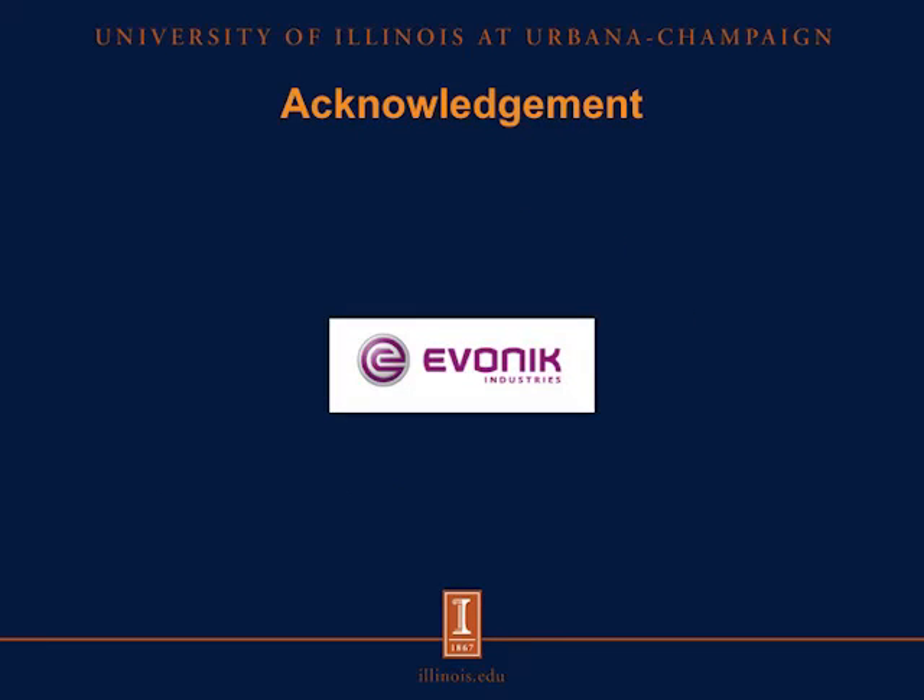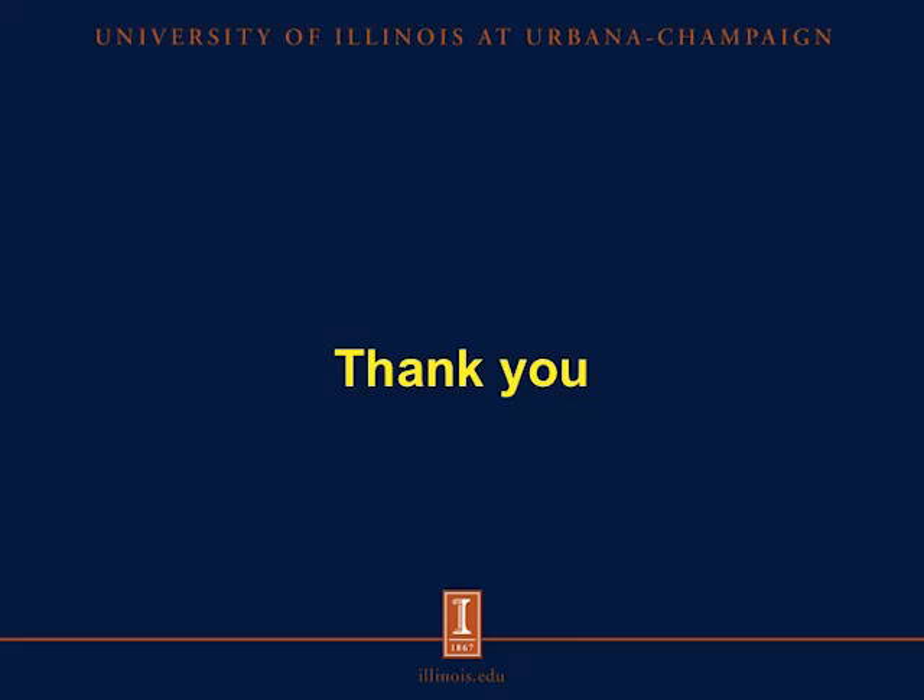I would like to acknowledge Evonik Industries for funding this project, and I thank you all for listening to today's presentation.